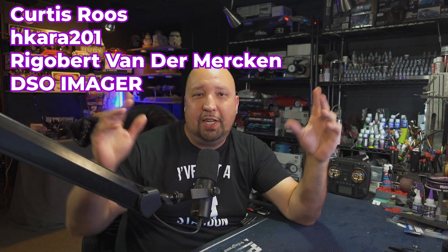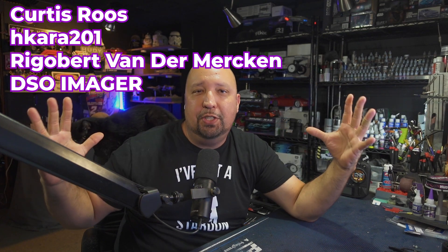Big shout-out to all of my channel members right here on the screen. Hopefully one of these days we can shrink these fonts and fill this screen up. Welcome to the community — I'm very blessed to have you guys here with me.